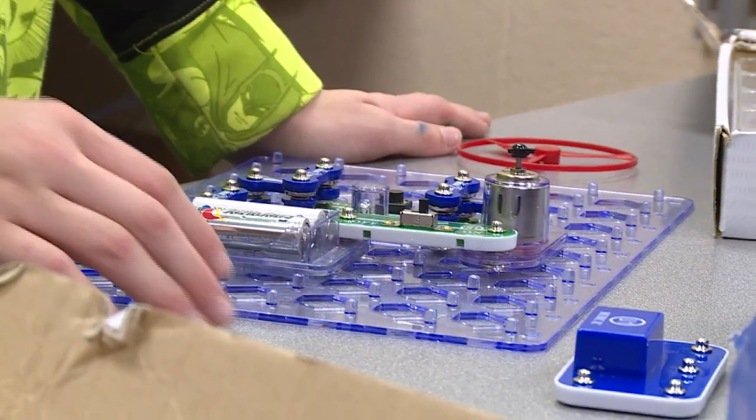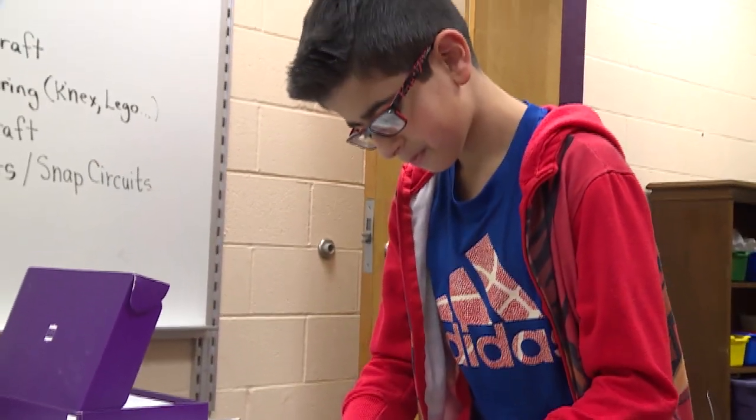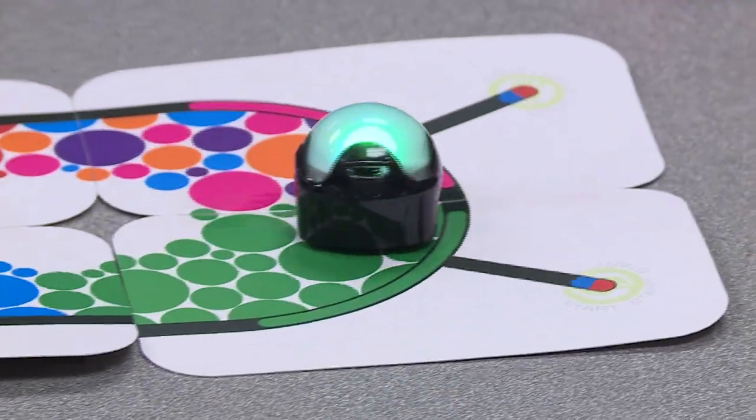We also incorporate STEM challenges to develop problem solving skills, quick thinking, flexibility, and creativity. It's engineering challenges, design challenges, problem solving, creativity — and they have a lot of fun with it. We generally have about eight or nine stations set up and the students rotate through them, but they definitely move around by interest.